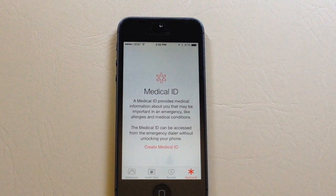Medical ID will store all your information — from your name, how old you are, what you're allergic to, emergency contacts, and even your blood type.